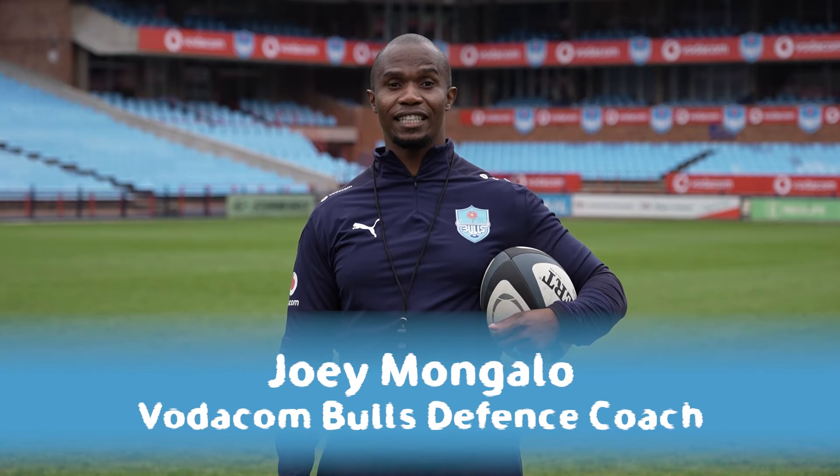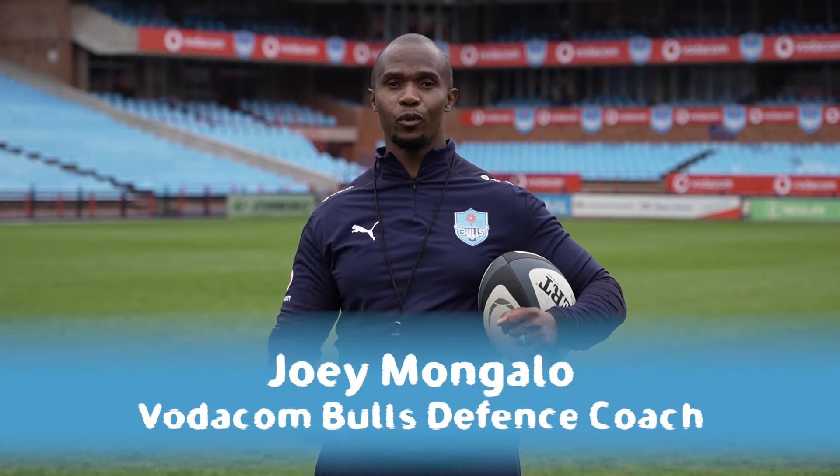Thanks Jake. To help me with today's lesson we've got two Vodacom Bulls players and Baliki.